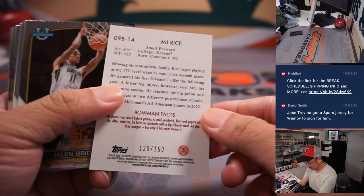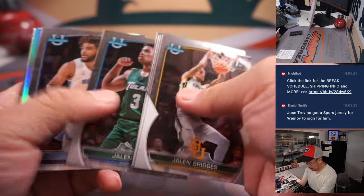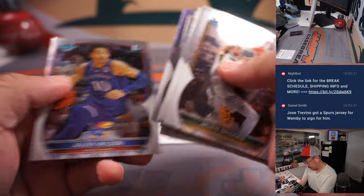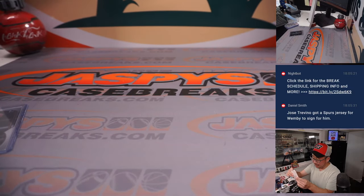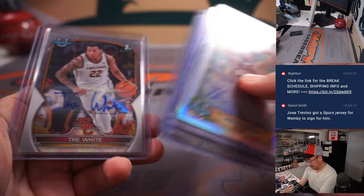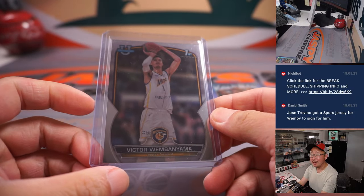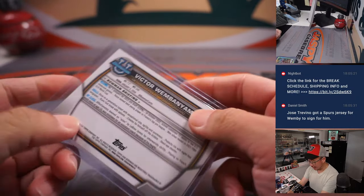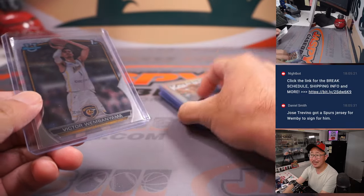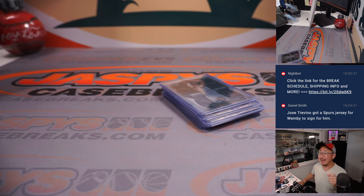And we've got an aqua MJ Rice to 150. And that, my friends, is that. Thanks for watching, thanks for breaking with us. Got more in the store if you want to keep chasing this guy among others. We've got the draft coming up. Hopefully a lot of these players end up being drafted and hopefully end up being future stars. I'm Joe for JazzBeatsCaseBreaks.com. I'll see you next time for the next break. Bye-bye.